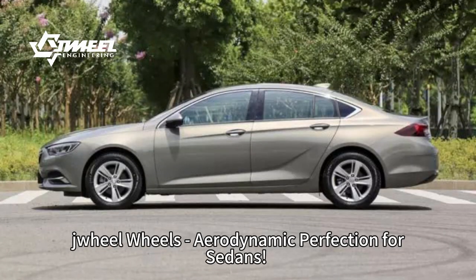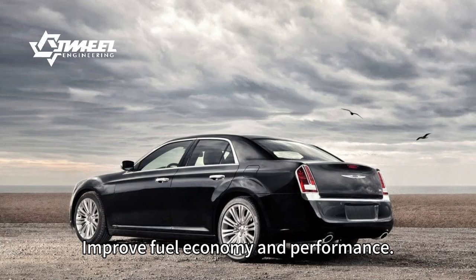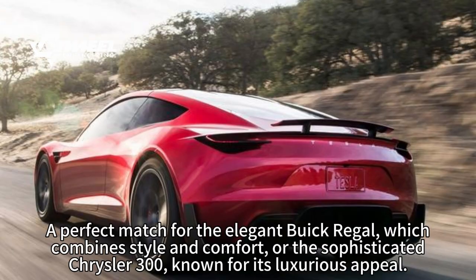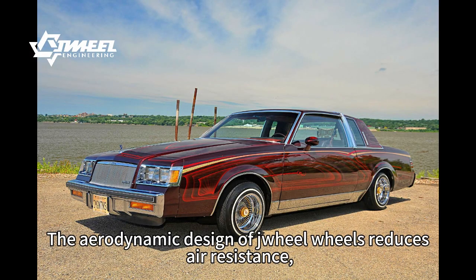Drill Wheels: Aerodynamic Perfection for Sedans. Improve fuel economy and performance. A perfect match for the elegant Buick Regal, which combines style and comfort, or the sophisticated Chrysler Senpai, known for its luxurious appeal.